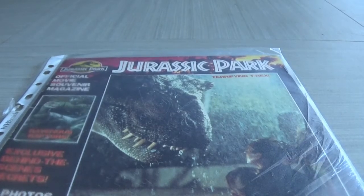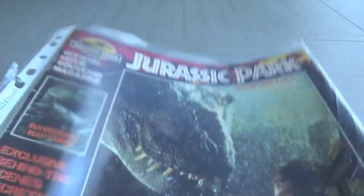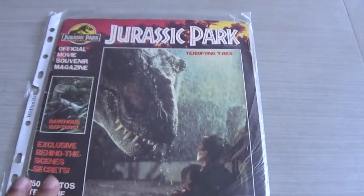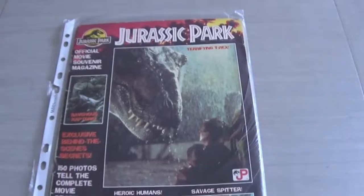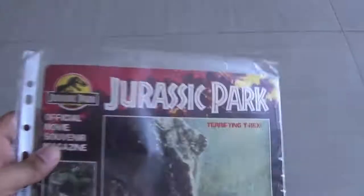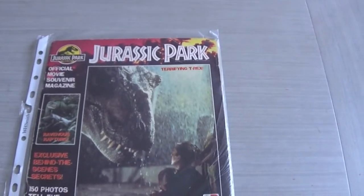Hey everyone, it's the Mosasaurus6 here and welcome back to another video. It's been quite a while since I saw you last time but I hope you're all keeping well and staying safe. It's a very weird year we're having — wearing a mask obviously — but doing okay. Anyway, let's jump right into it. Today I thought I'd go through one of my favorite pieces of merch: this is the Jurassic Park official souvenir magazine. I'm just going to move the camera a bit so you can see it. This thing was my bible back in 1993.